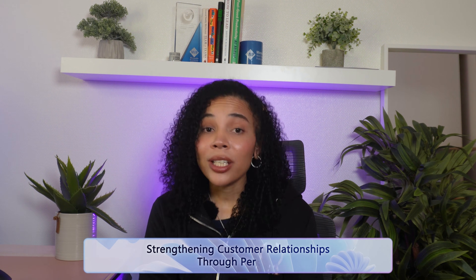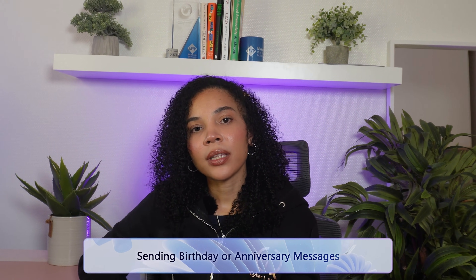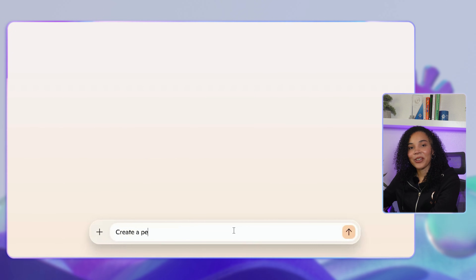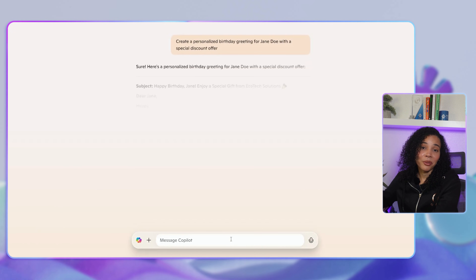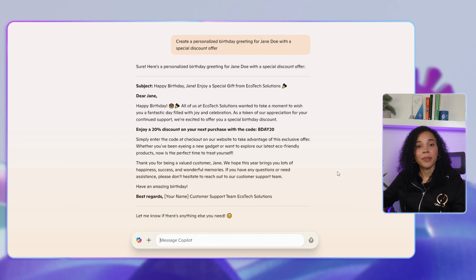Now let's talk about one of the most impactful features Co-Pilot offers — personalization. Today's customers expect to feel known and valued. Co-Pilot helps create memorable experiences that turn one-time buyers into loyal customers. Think about sending birthday or anniversary messages. Co-Pilot can help you celebrate important dates for your customers, like birthdays or purchase anniversaries. You can ask Co-Pilot to create a personalized birthday greeting for a specific customer with a special discount offer. With just one prompt, Co-Pilot generates a thoughtful birthday message including a personalized offer to make your customer feel special. This is a great way to build loyalty and show appreciation to your most loyal customers.